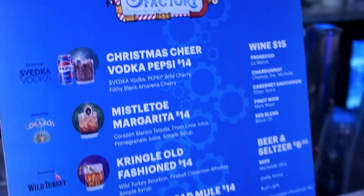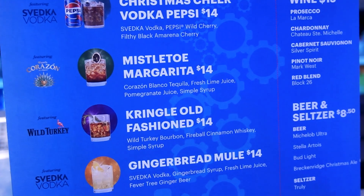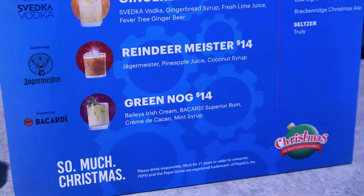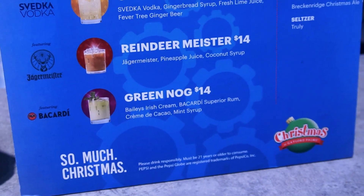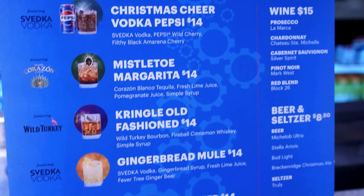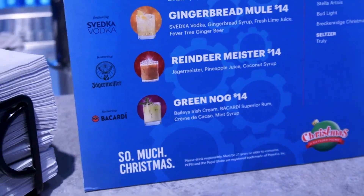On the Snow Bar menu we have Christmas Cheer with Vodka Pepsi, Mistletoe Margarita, Kringle Old Fashioned, Gingerbread Mule, Reindeer Meister, Green Nog, Creme de Cacao, various beers and seltzers, and some wine. I'm a huge fan of mint-flavored things, so that Green Nog might be something I check out tonight.